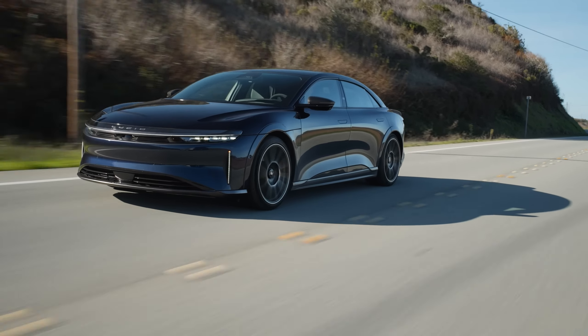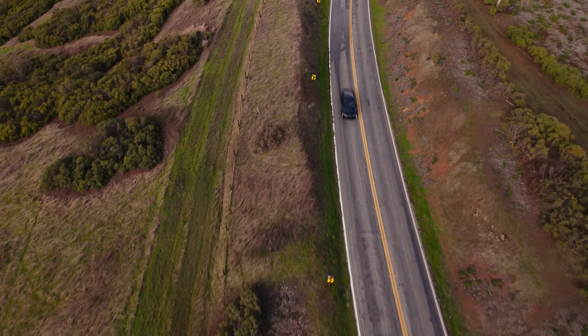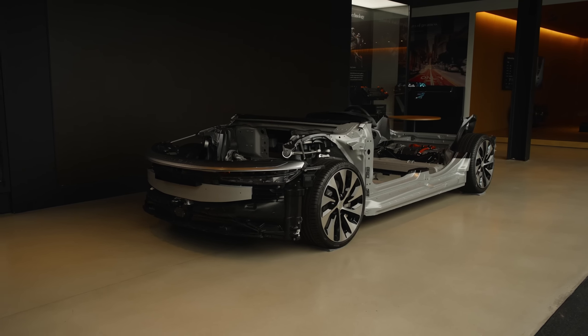The automotive world — hold your breath. The electric revolution is here, and it's called the Lucid Air Sapphire. Forget everything you thought you knew about electric cars. This isn't just a car — it's a statement. A statement that luxury and ludicrous speed can coexist. Buckle up, because things are about to get electrifying.